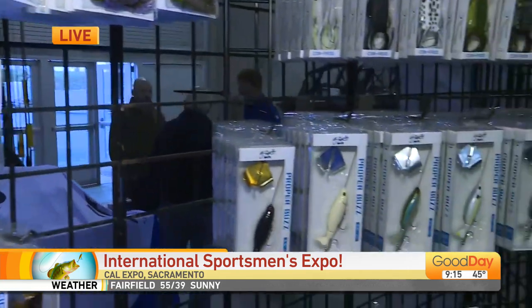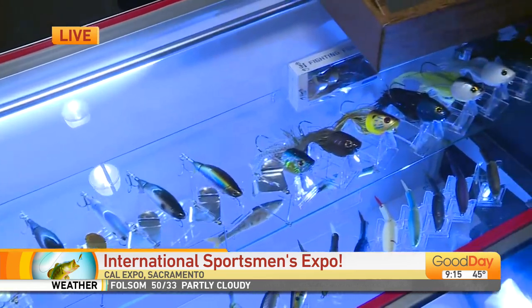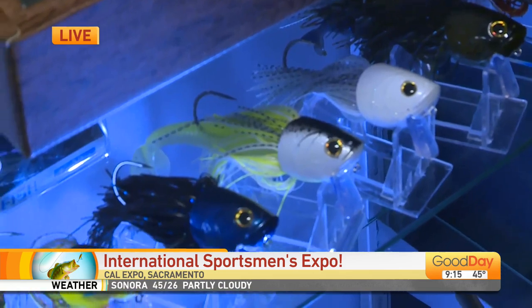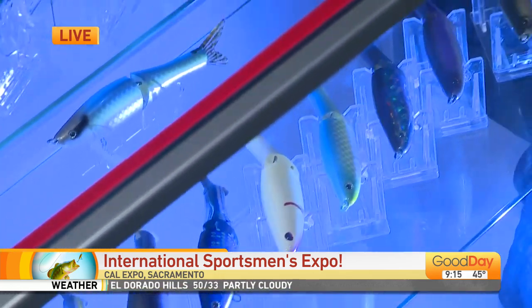These Japanese design baits have become really popular in the last few years. These are baits that were designed — nobody's seen them yet. They're kind of adaptations to what's already been out there, making them better, making them bigger. Bigger baits, bigger bites.